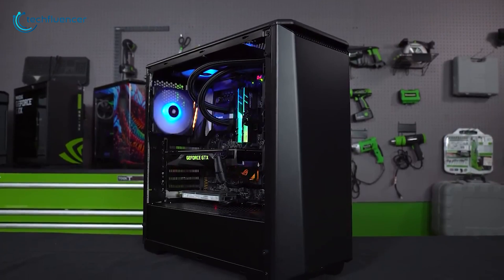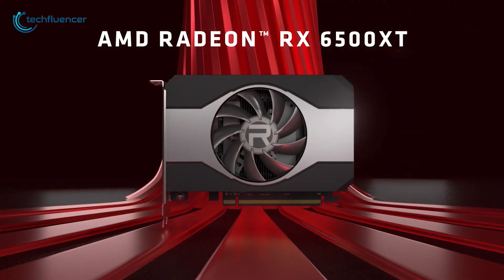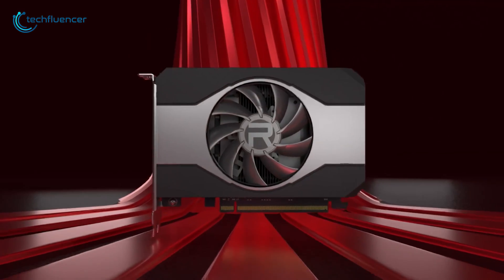In this video, we are going to compare these two budget GPUs head-on to help you make a better purchasing decision.